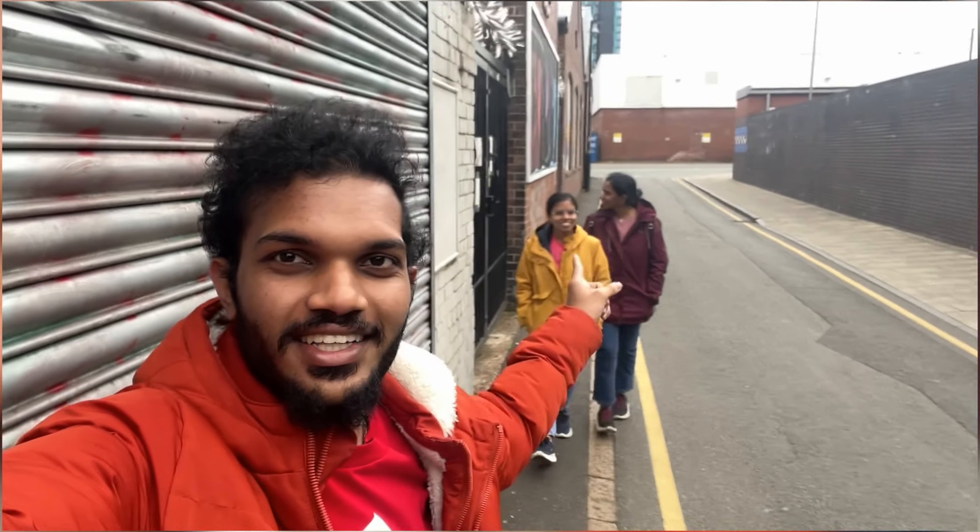Hey guys, welcome to our TASCOs. My name is Vidya Anjan.